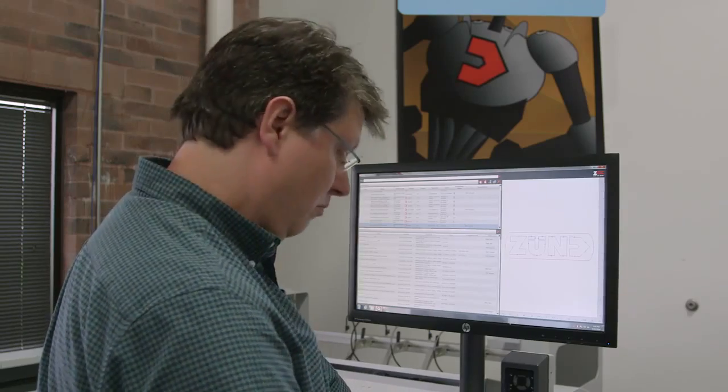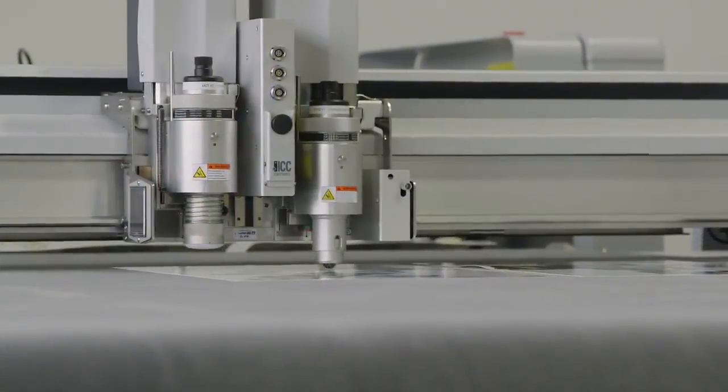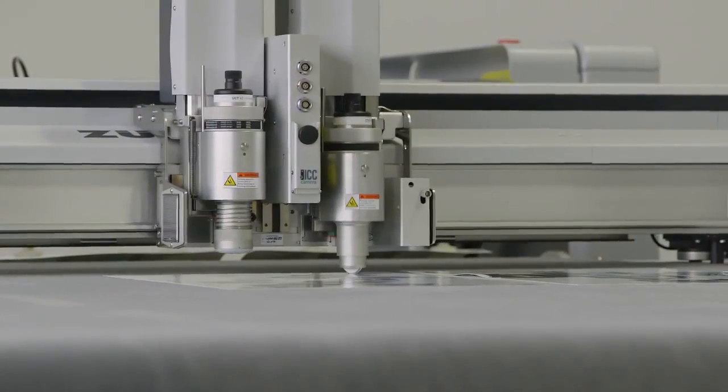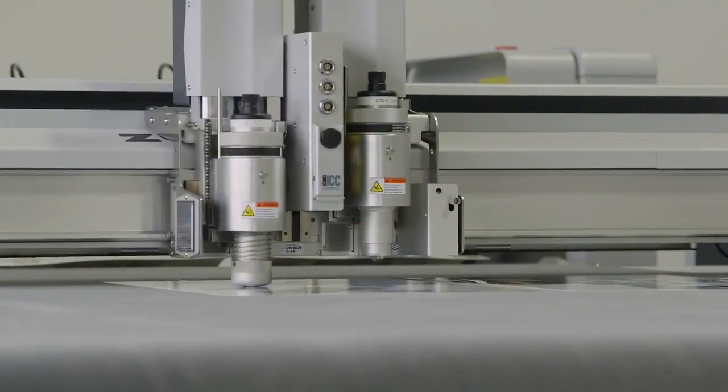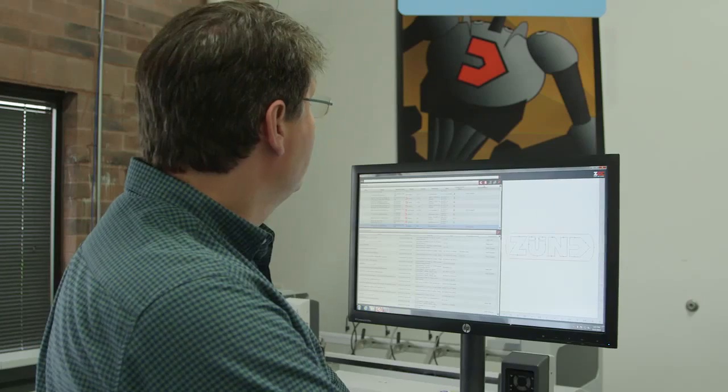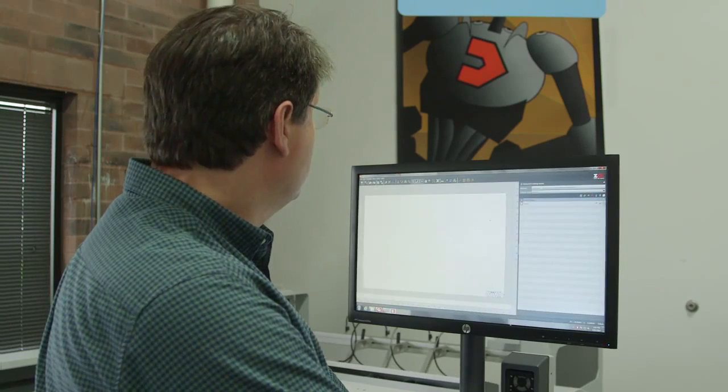Zund machines are also easier to use and more productive than others because of the software and digital workflow that comes with them. We use a piece of software called Zund Cut Center — it's an icon-based software that is very easy to use. In general, an operator on our machine just needs to know a few basic things on how to run the cutter, such as changing a blade or setting its depth, which are done pretty automatically by the machine. And the rest of it is done by the software itself.